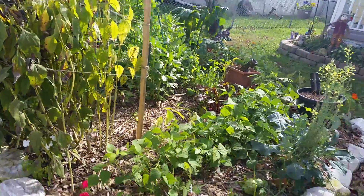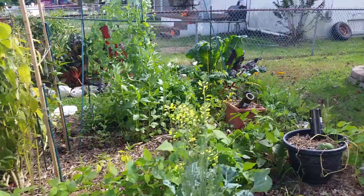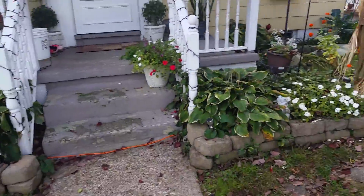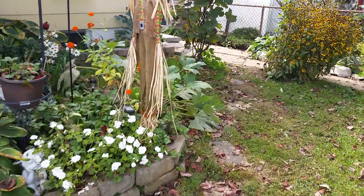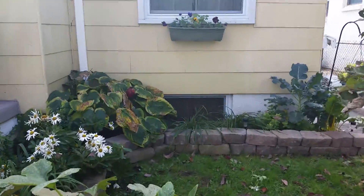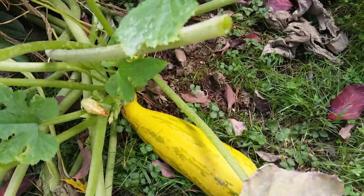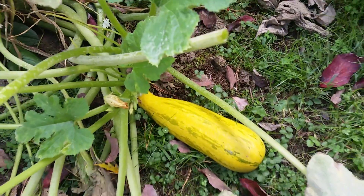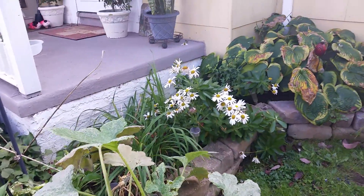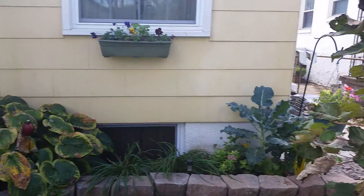And here's a shot from this direction. This squash has been fighting squash vine borers and mold and everything else, but finally got one off of it. So that's it for the front here, guys.